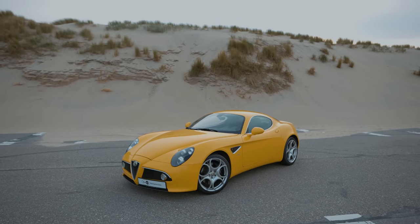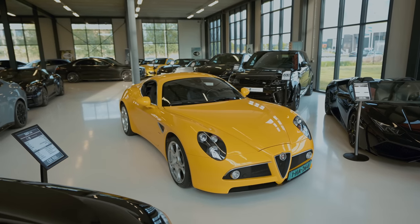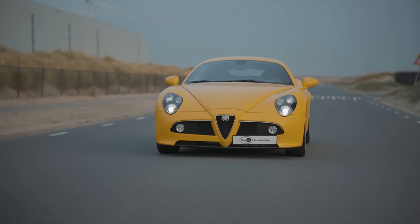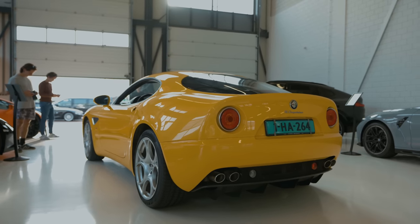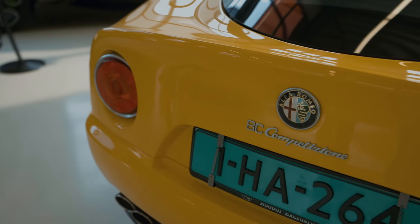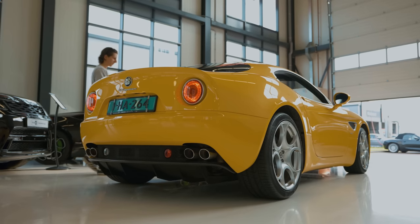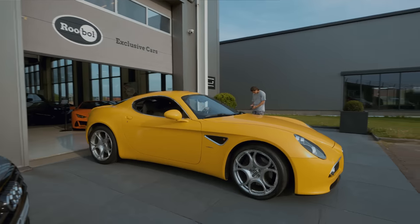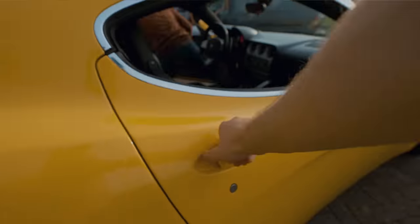The Alfa Romeo 8C Competizione is a 4.7 litre V8 pushing out 450 brake horsepower, linked to a six-speed semi-auto which is capable of reaching 62 miles or 100 kilometres an hour in 4.2 seconds. There were 500 coupes and 500 convertibles made, and the car we're going to be shooting today is a yellow version.